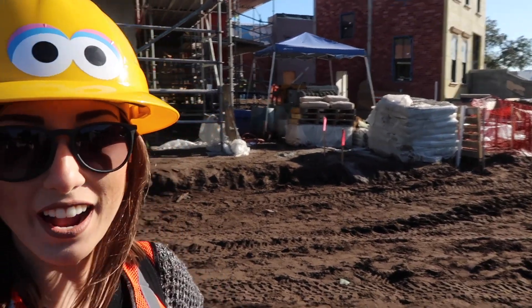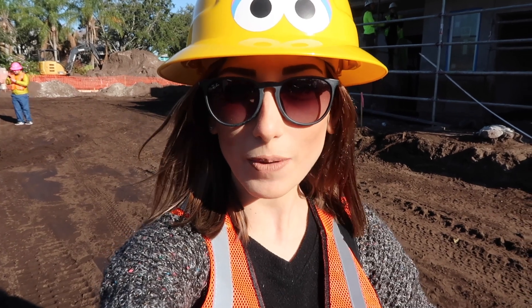Hi everyone, I'm Jennifer DiDomenico. I'm the entertainment editor for the Osceola News-Gazette and this morning we are out at SeaWorld Orlando getting a very behind-the-scenes tour. As you can tell this is a very active construction site. We are previewing the new Sesame Street area which will open this spring, so we are on site right now. I'm gonna take you through a little bit of it and show you as much as I can.